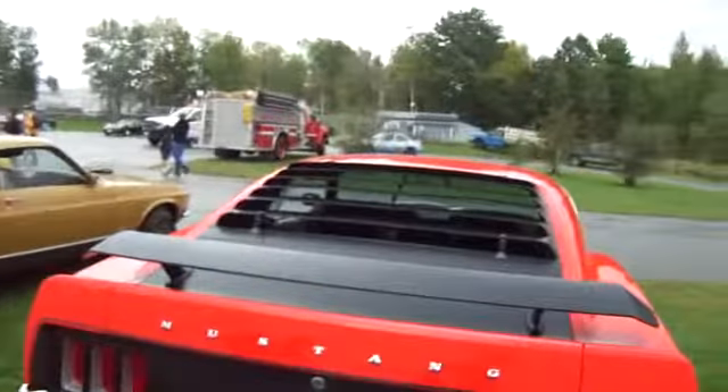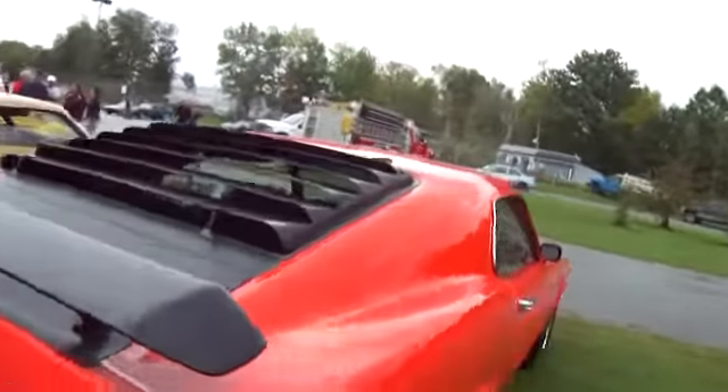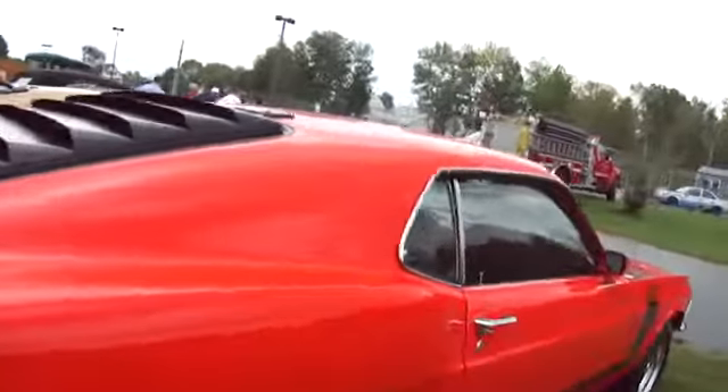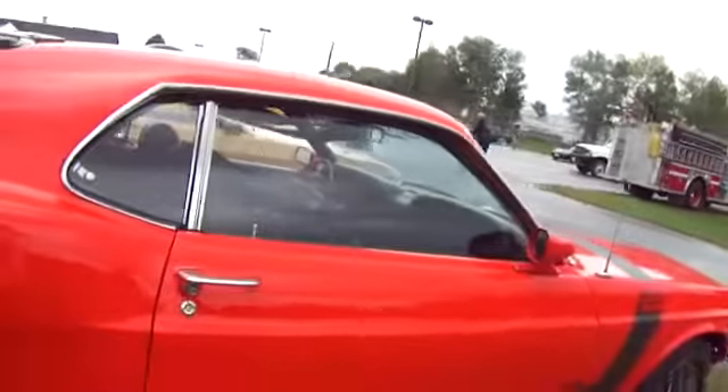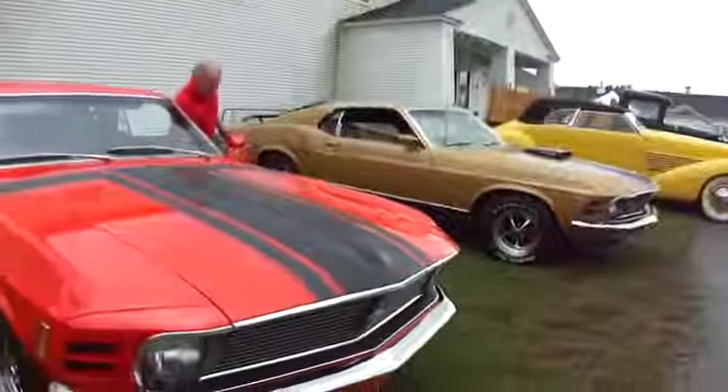I like how they have it in the back — you can still see through, but yet it hides some of the sun, so it won't discolor your seats and everything. Here we have a couple more antiques that I didn't have before — a couple of Mustangs.